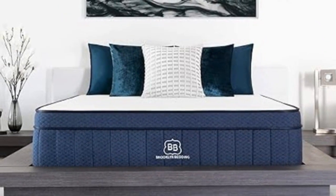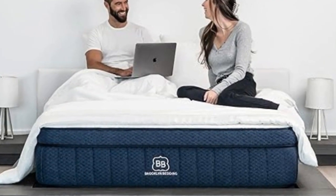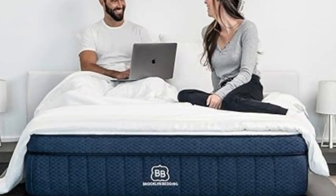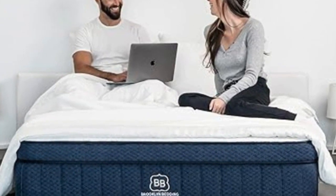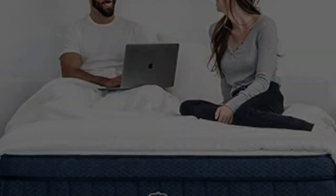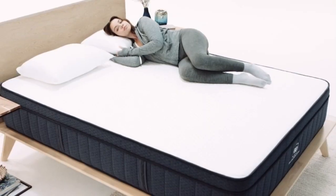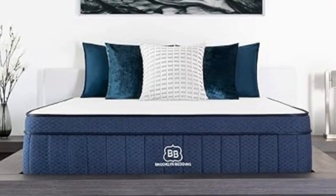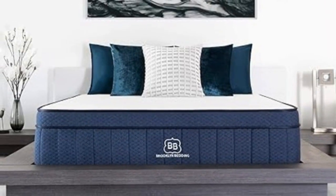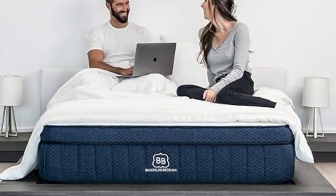Our tests also show the Aurora Luxe is a solid choice for couples due to above-average motion isolation. The foam layers absorb movement well and cut down on motion transfer significantly, so you and your partner shouldn't wake each other up due to nighttime movements or sleep position changes. The firmer models earned high marks for edge support and ease of movement, while the medium-soft mattress performed better in the pressure relief category.